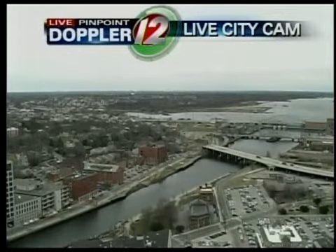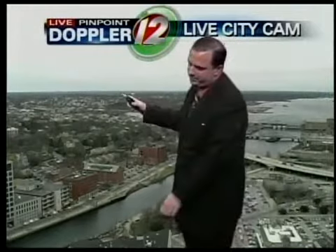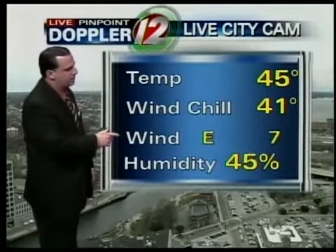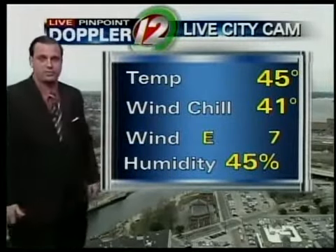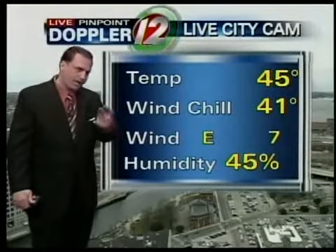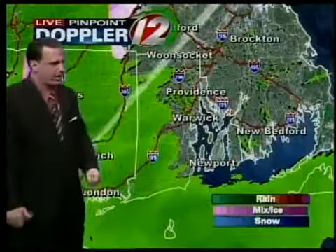Live city cam picture — loads of clouds out there. Notice really good visibility as you look off to the east. In fact, there's the Kenhite Water Towers there in East Providence, and further down the river you can see pretty well. 45 degrees, the temperature with the wind from the east at around 7 miles an hour. That's probably about it as far as warming goes today, in the low to mid 40s. Relative humidity is still fairly dry at 45%.